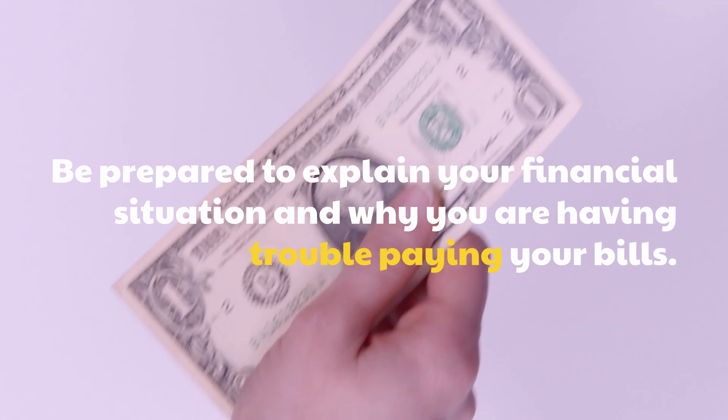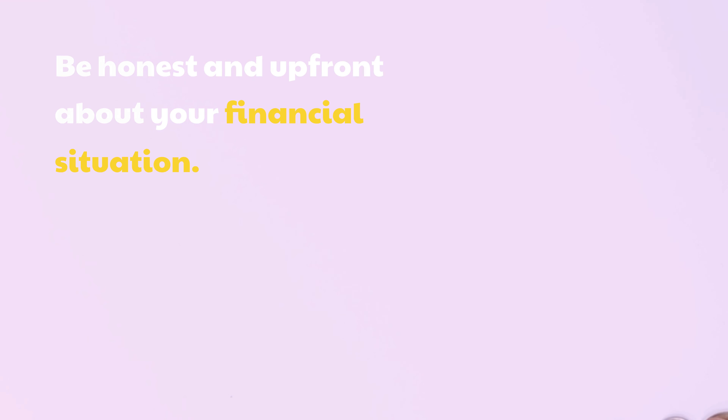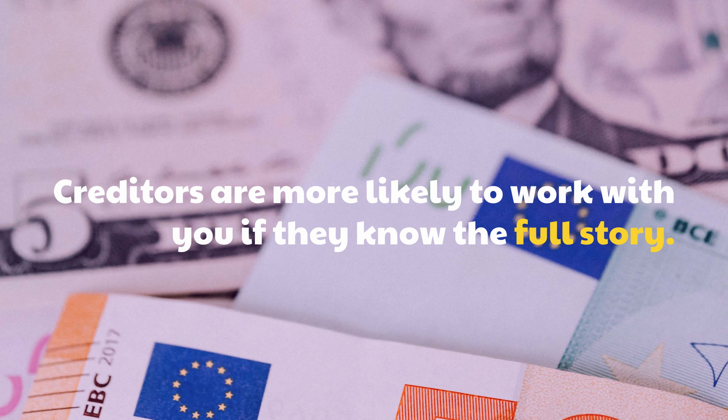Be prepared to explain your financial situation and why you are having trouble paying your bills. Be honest and upfront about your financial situation — creditors are more likely to work with you if they know the full story.